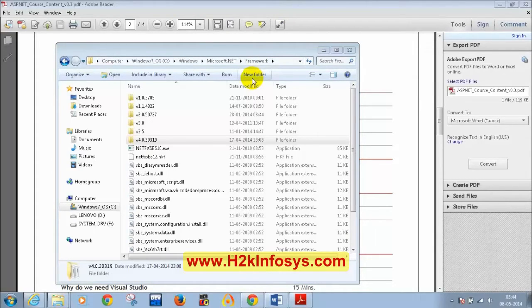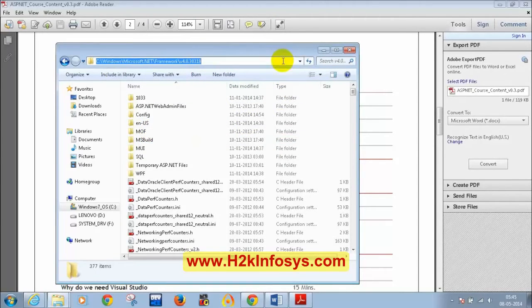The difference between Framework and Framework64 folders: if you have a 64-bit Windows operating system, you need to look into Framework64. If you have a 32-bit operating system, look into the Framework folder. Framework64 is specifically for 64-bit. Going to Microsoft .NET Framework version 4.0 — this works in both 32-bit and 64-bit, whereas Framework64 version 4.0 only works in 64-bit.